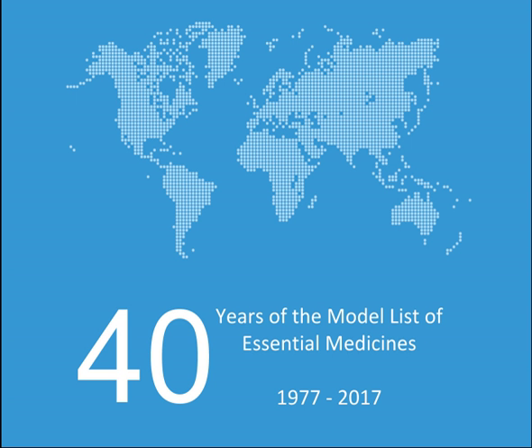Fixed dose combinations: Abacavir-lamivudine, Efavirenz-emtricitabine-tenofovir, Efavirenz-lamivudine-tenofovir, Lamivudine-nevirapine-zidovudine, Lamivudine-zidovudine. Medicines for prevention of HIV-related opportunistic infections: Isoniazid, Pyridoxine, Sulfamethoxazole, Trimethoprim. Other antivirals: Ribavirin, Valganciclovir, Oseltamivir (alpha).